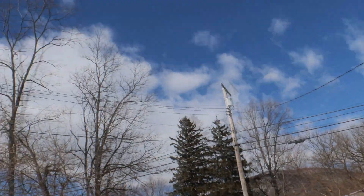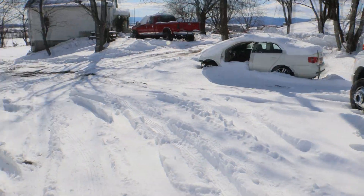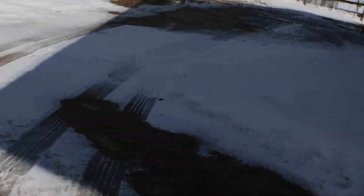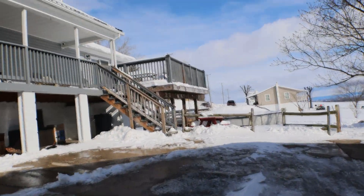Thankfully the sun's out. It's not too bad here still. Alright, that's that — let's go pick up the dogs from doggy daycare.